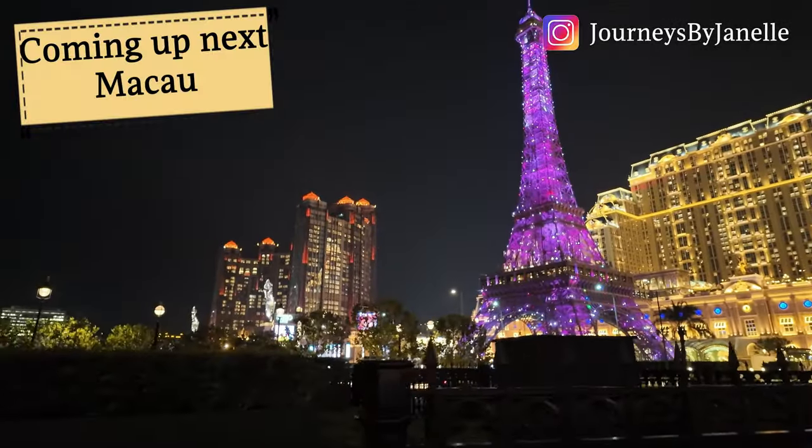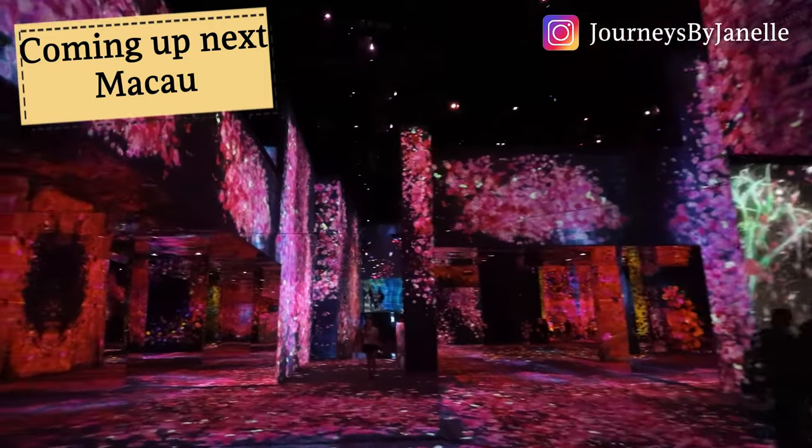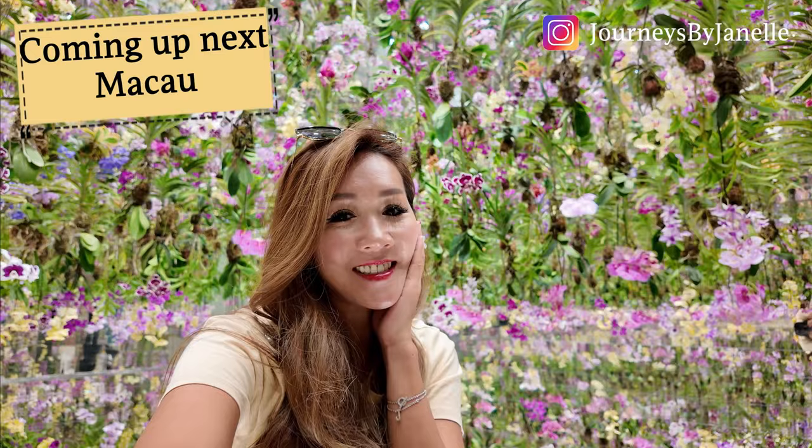Thank you so much for watching, guys. I will see you — actually, I'm taking you all to Macau next, a city that I've been going to since I was a baby. Don't forget to like, comment, subscribe, and share with your friends — I will see you guys next week!